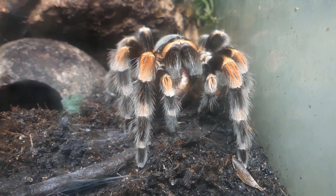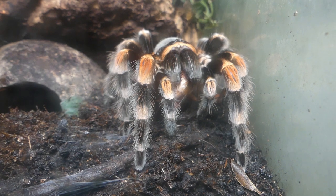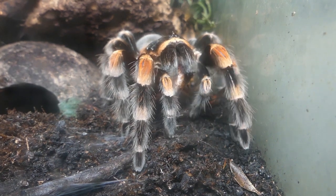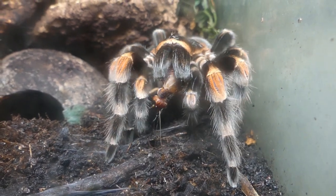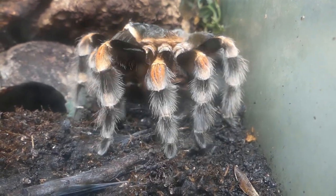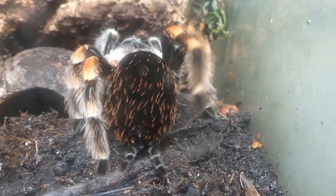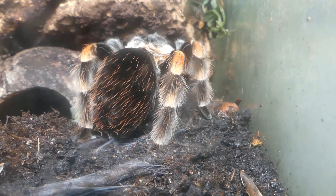Another spider from Mexico is Brachypelma hamorii. This adult female is one of my oldest spiders — she is nearly 20 years old. Members of the genus Brachypelma can reach an age of about 30 years. This very old lady only eats once a month and sheds her skin almost every two or three years.